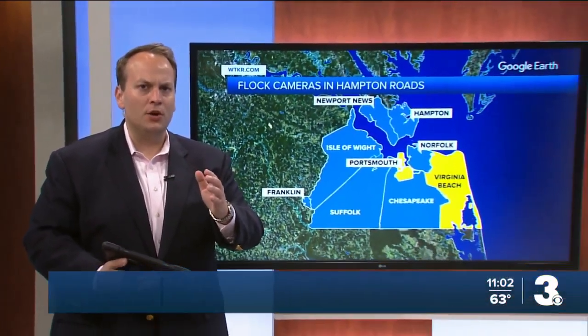News 3 anchor Zach Dalheimer joining us now after talking with law enforcement and officials with Flock Safety Cameras. This sounds like quite the high-tech crime-fighting tool. It's a very interesting piece of technology, and according to Norfolk Police Chief Mark Talbot...